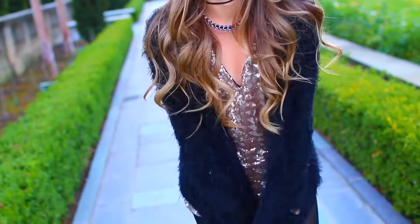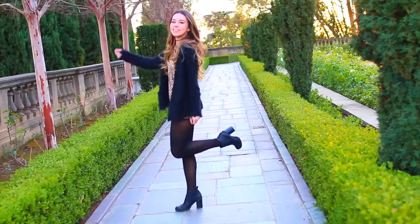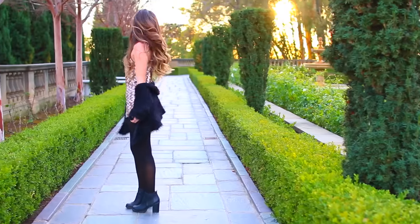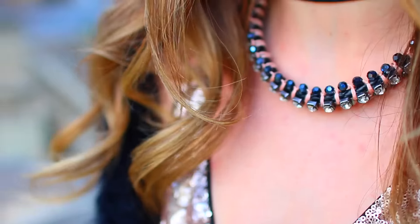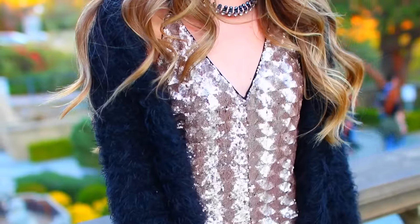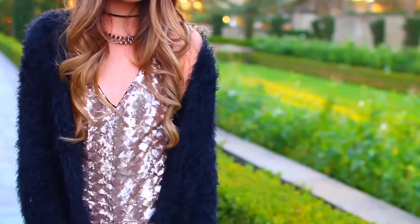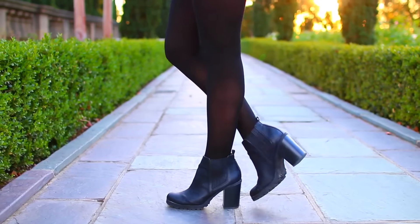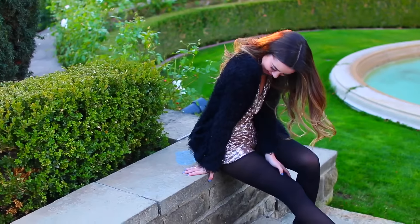Leave a comment telling me which outfit I should wear on actual New Year's Eve — I still need to decide! This next one is really cute: I got this sequined romper from Forever 21, my furry black cardigan is from Brandy Melville, and I'm pairing it with chokers from Topshop, black sheer tights, and black booties.